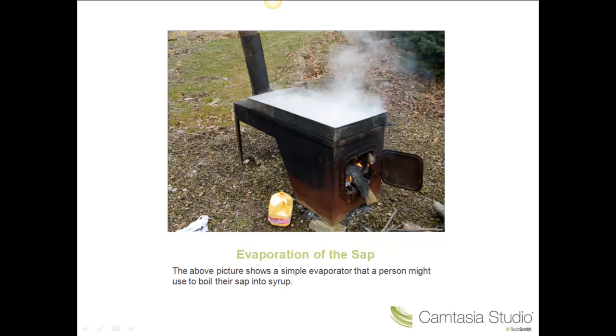This photo shows a very simple backyard-type evaporation unit. Most units are more complex, larger, and indoors with the steam vented outdoors, but all of them seem to prefer a wood fire to heat the sap. You must boil down about 32 liters of sap to get 1 liter of maple syrup, so you can imagine that the boiling process takes a while.